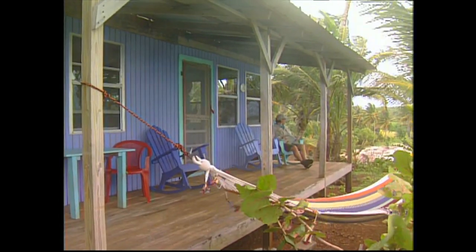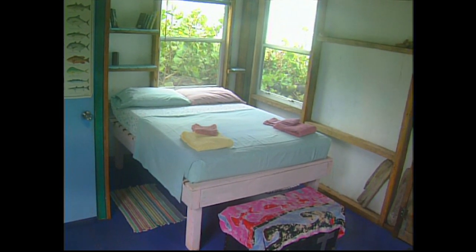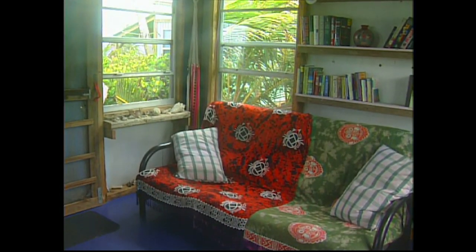Casa Iguana has a spacious main lodge complete with kitchen, dining area, hammock, and outdoor deck with an awesome ocean view. The cabins have plenty of room for four people with two double beds, showers, bathroom, and sitting area.